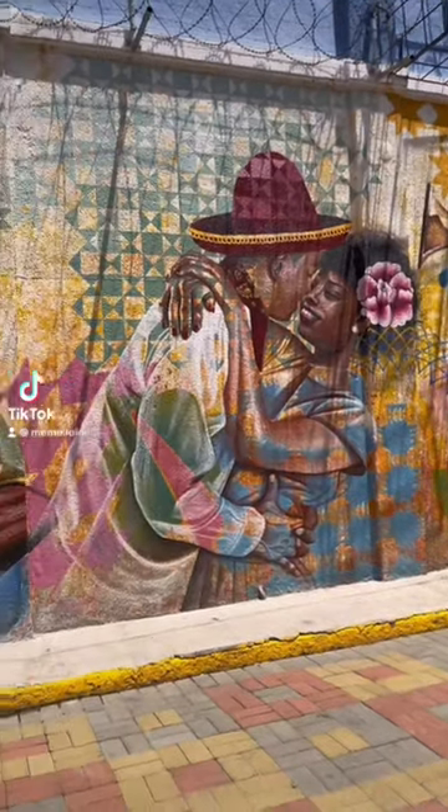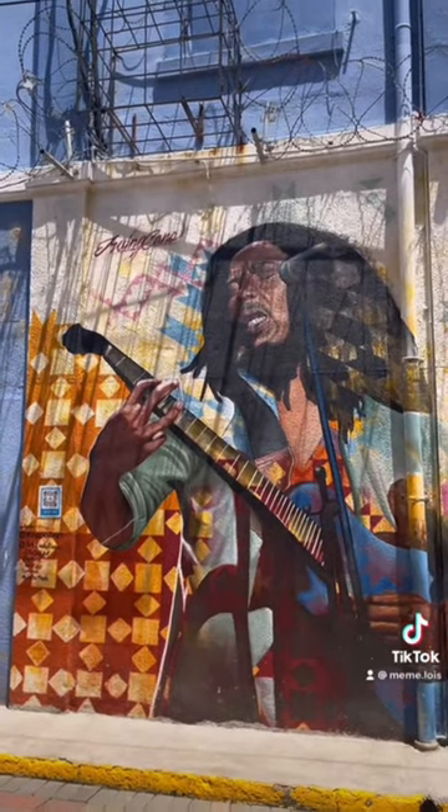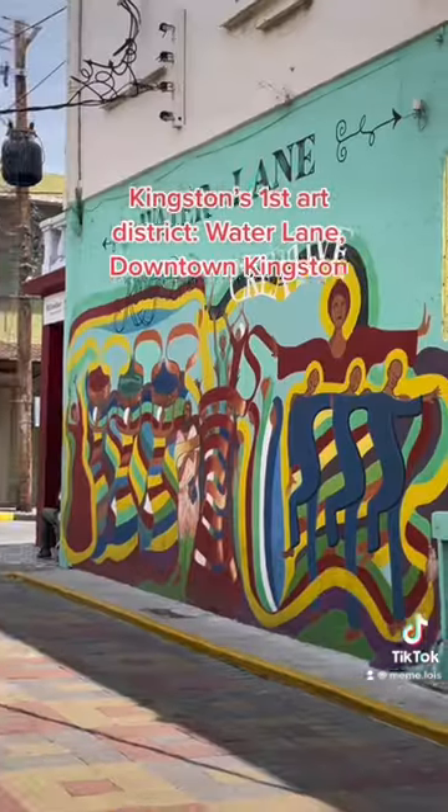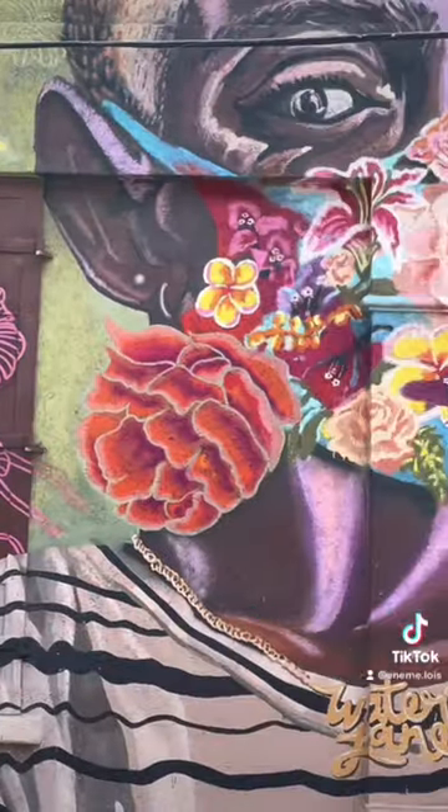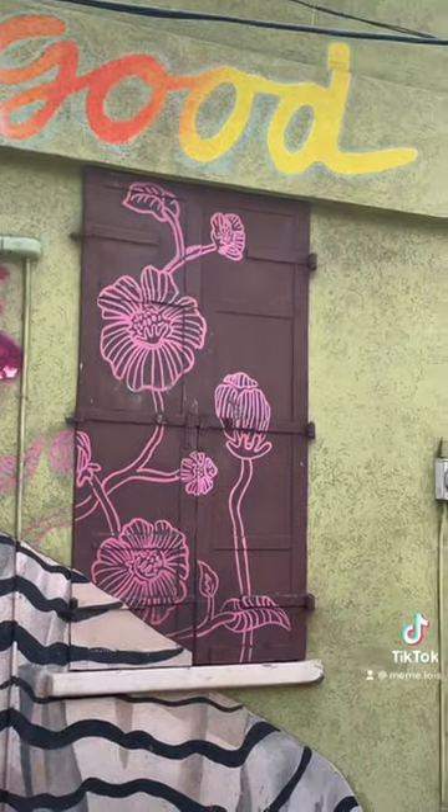If you live in Kingston and you love art, or even if you're just visiting, I absolutely recommend you check out Kingston's first art district on Water Lane, downtown Kingston. I've been meaning to check out Water Lane for so long and I'm so happy I finally did because I was so impressed.